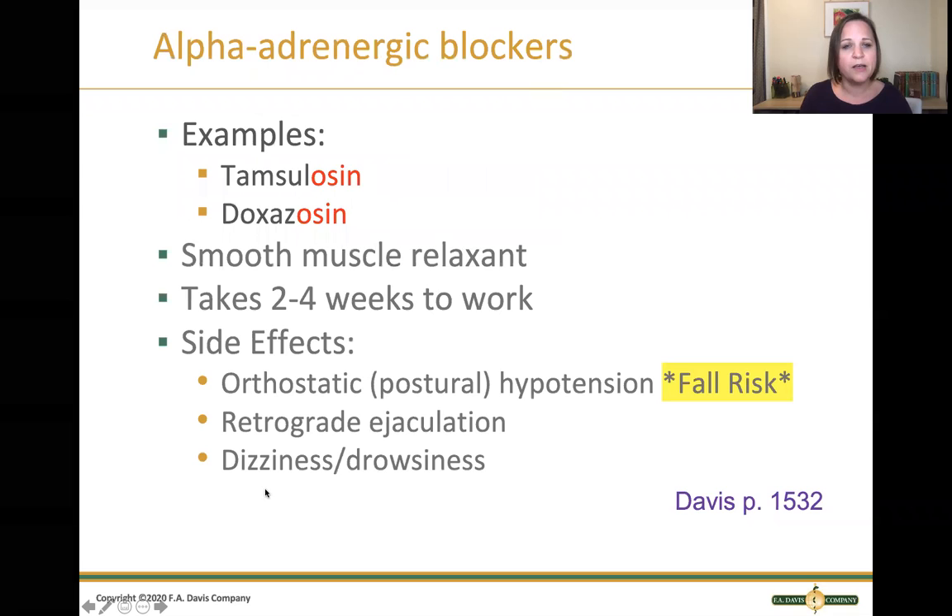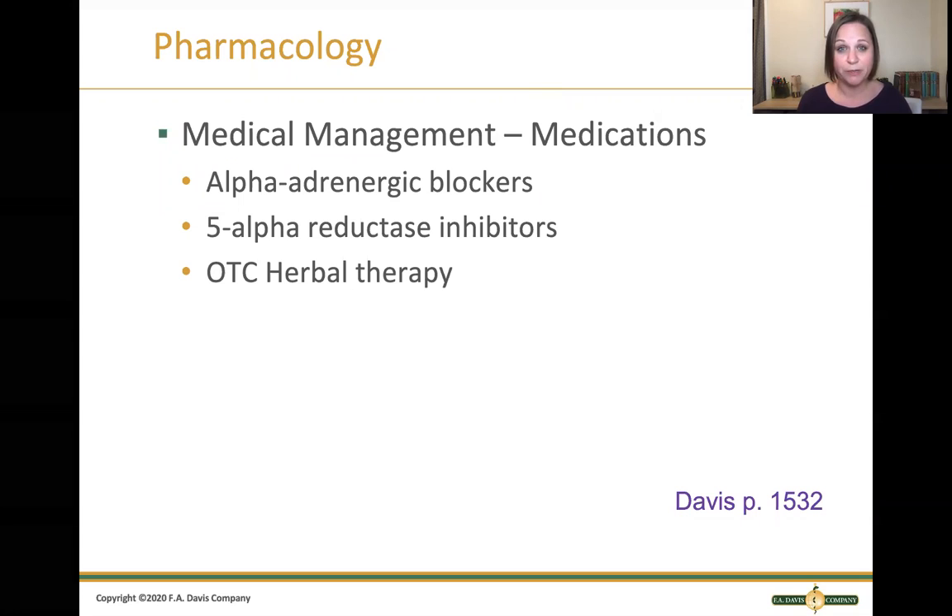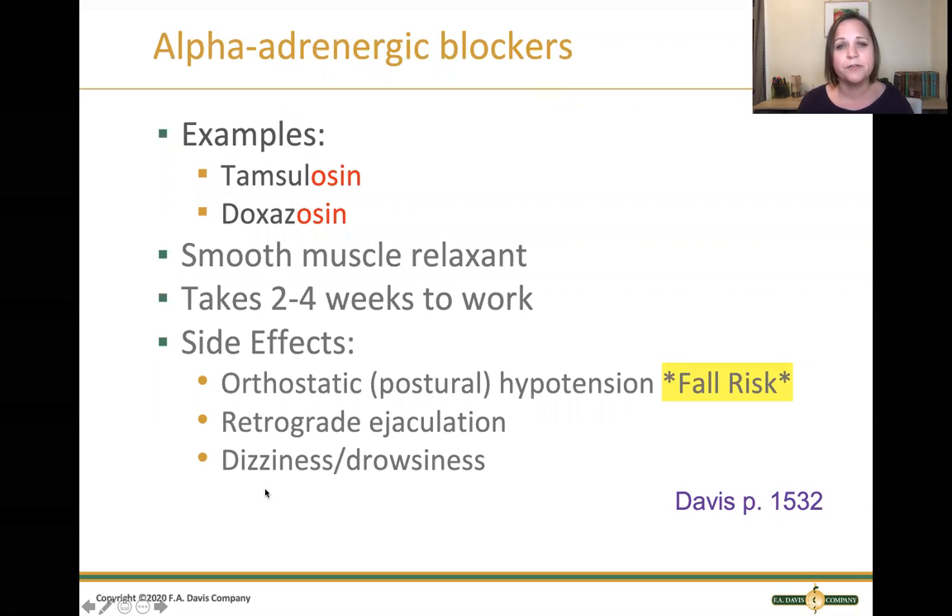I want to talk about two drug classes and one herbal supplement used as part of the treatment plan for BPH. The first drug category is alpha adrenergic blockers, such as tamsulosin or doxazosin — they all end in -osin. They're smooth muscle relaxants that relax the prostate so urine can flow more freely. They take about two to four weeks to work. However, because they relax all smooth muscles in the body, they can cause dizziness, drowsiness, or orthostatic hypotension. They can also cause retrograde ejaculation, where semen goes up into the bladder rather than out through the urethral os.